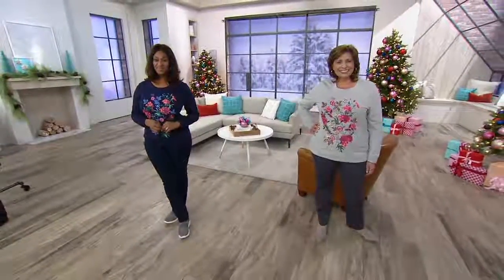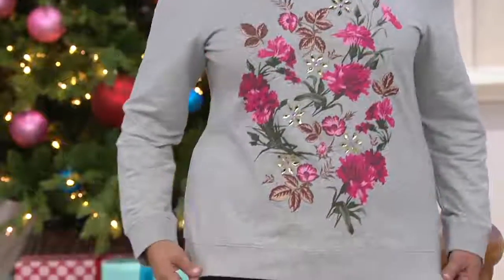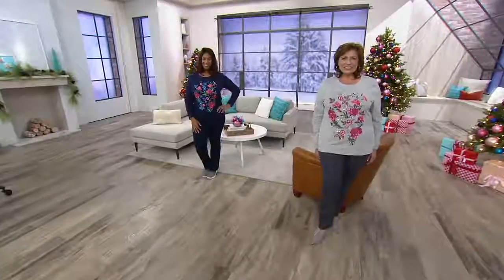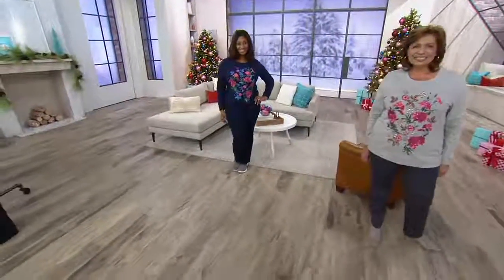That's what I love about our Denim & Company Active — although this is not inactive, this is just our regular Denim & Company. But it would certainly work with all of your active bottoms. Like a jogger? Yeah, be cute with a jogger? Any of our French terry bottoms would be really cute.